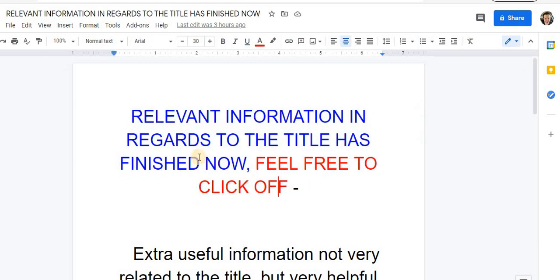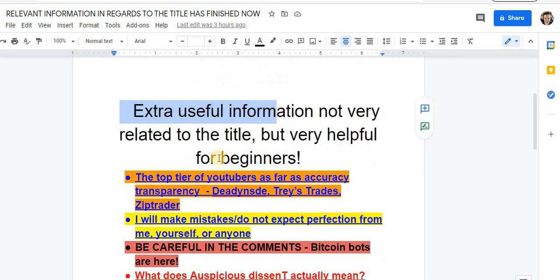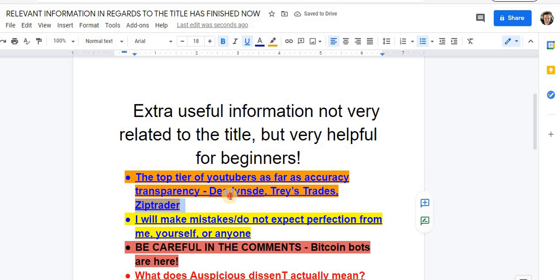Extra useful information for beginners — this is actually really important. These are the three YouTubers that I think you are going to be able to trust, at least somewhat. Don't trust anyone — I always say that — but these three are worth your time, most of the time I would say. The first one is Dead Inside, Trace Trades, and Zip Trader.